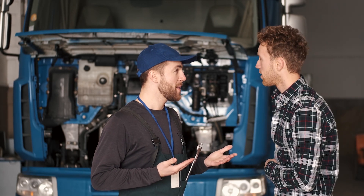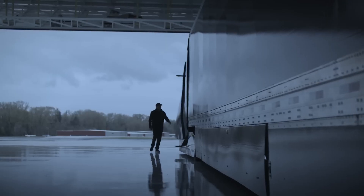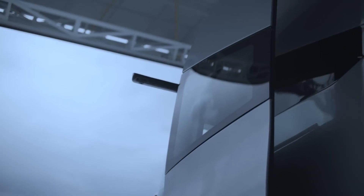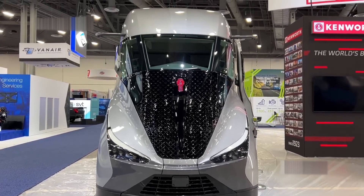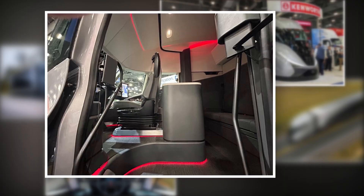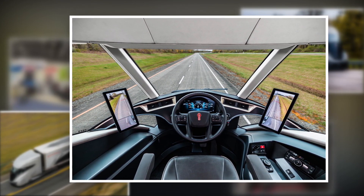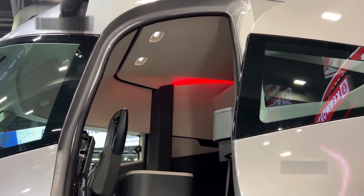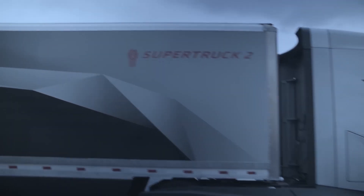The digital dashboard gives you all the info you need at a glance — fuel efficiency, tire pressure, maintenance alerts, you name it. It's like having your own co-pilot right there with you, keeping everything in check. And speaking of keeping things in check, let's talk aerodynamics. We all know how much of a drag air resistance can be, especially hauling heavy loads over long distances. Kenworth has really outdone themselves with the Super Truck 2's design — they've rounded out the corners, added side skirts, and even put in a specially designed roof to cut through the wind like a hot knife through butter. This means less resistance, better fuel efficiency, and a smoother ride.